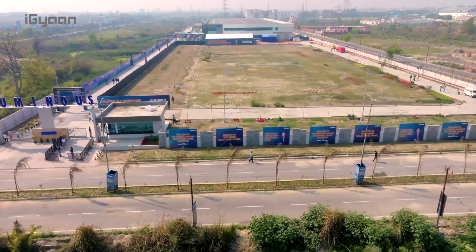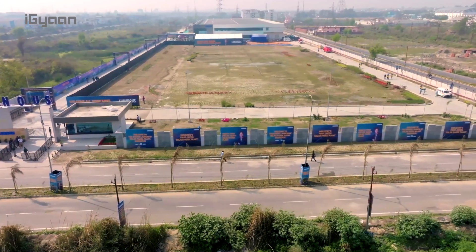That was a quick tour of the Luminous solar power plant in Uttarakhand. Whether you're looking at commercial, residential, or agricultural solar solutions, you'll have everything now available. If you enjoyed, smash like, hit subscribe, and make sure to follow us for more such videos. What are your thoughts on this plant? Let us know in the comments below, and I'll see you guys in the next one.